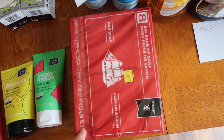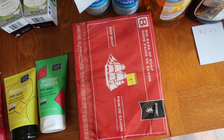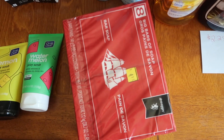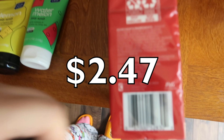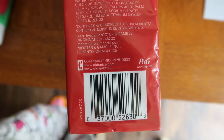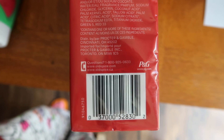Eight bars of soap by Old Spice — no digital coupons to go with this one. It was $2.47. I had a transaction where there was a lot of overage, probably from one of the razors, so I just grabbed this to pick it up for $2.47.